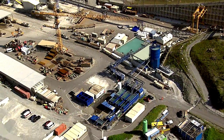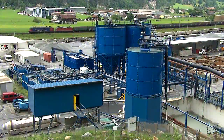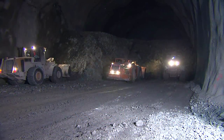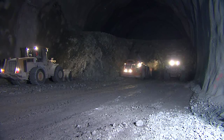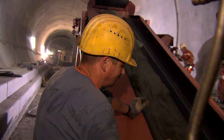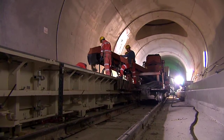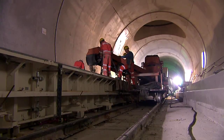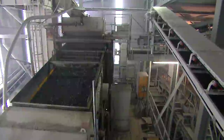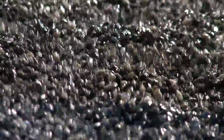All of the construction sites have their own water processing systems for tunnel water and industrial water. The construction of the tunnel produces millions of tons of excavated rock, and there is also an enormous requirement for concrete. Thanks to a new method of processing the excavated rock, almost the entire requirement for concrete aggregates — such as sand and gravel — can be met with rock excavated from the tunnel. This conserves natural resources and avoids long transportation distances.